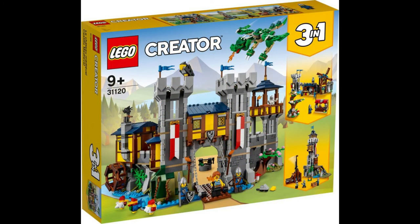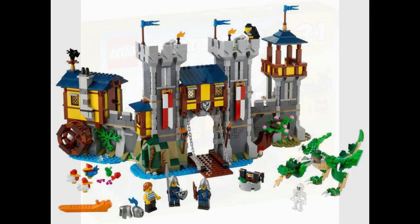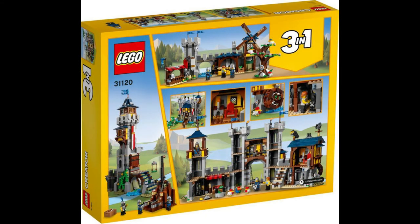Last but definitely not least is a set that a lot of fans have been clamoring for — set 31120, the LEGO Medieval Castle. The 1,500-piece set will retail for 99.99 euros (about 85 pounds) and comes jam-packed with a two-floor castle, opening gate, water mill, king's room, prison cell, a dragon, Black Falcon minifigures, chickens, and a rat. The set can also be built as a wizard's tower or a medieval marketplace.